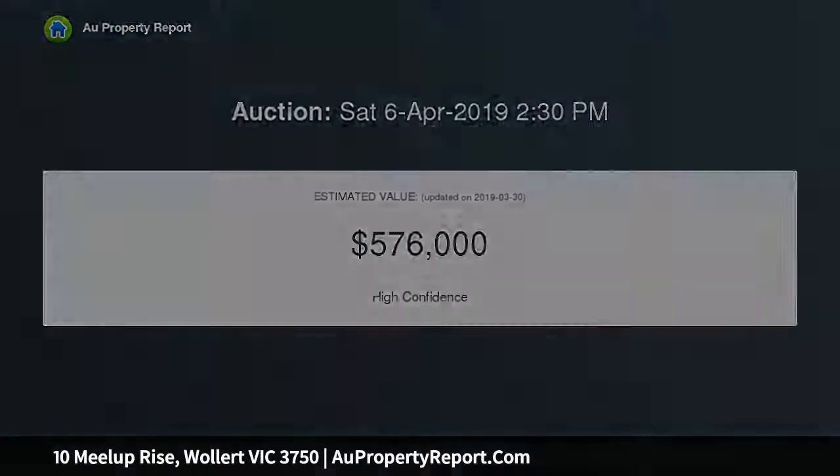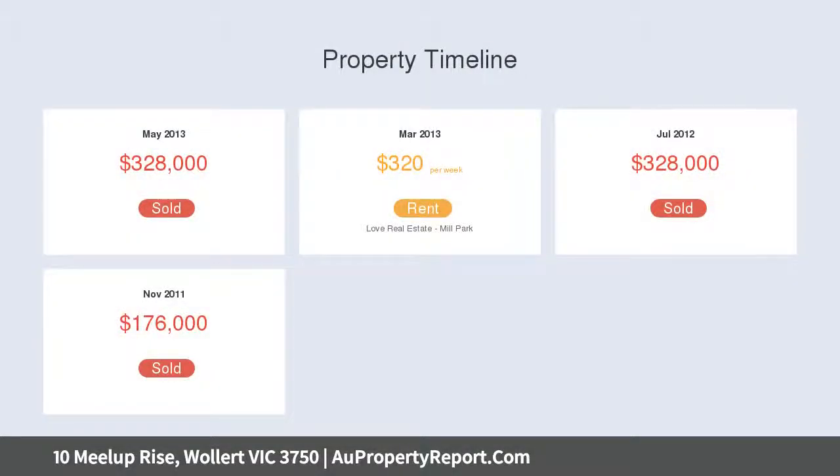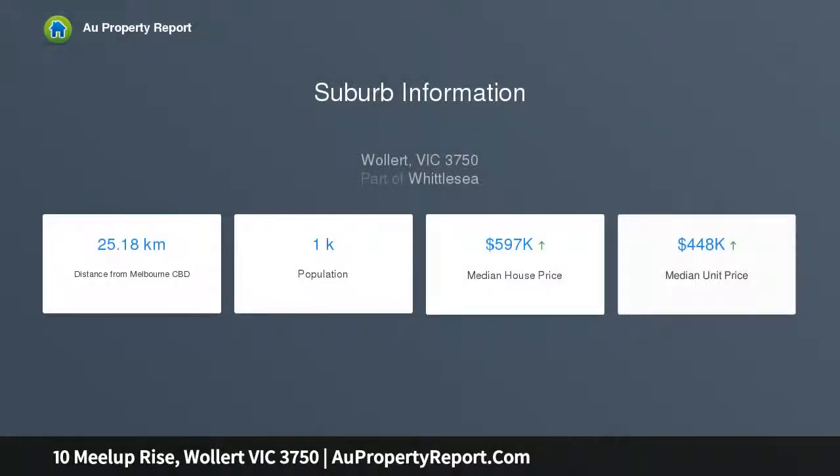A bright open plan kitchen with stone benchtops and stainless steel appliances overlooks the family and meals area. Other notable features include ducted heating, split system unit, remote operated garage with internal access, and built-in robes to remaining bedrooms, plus a security alarm.